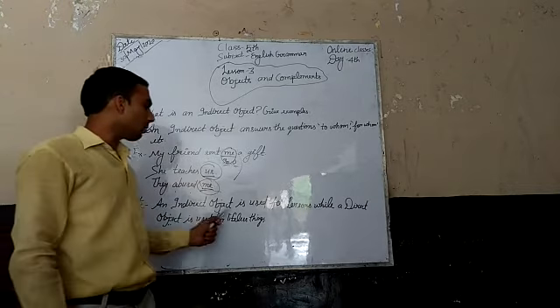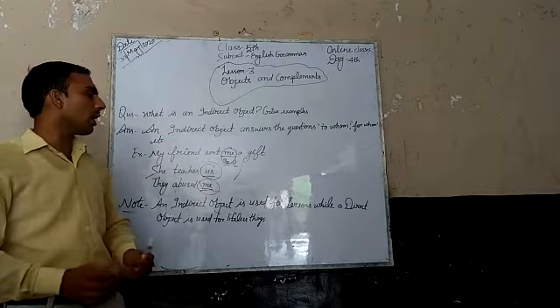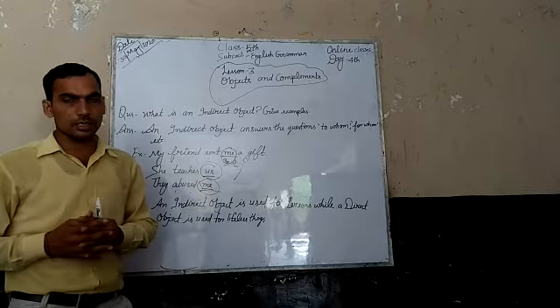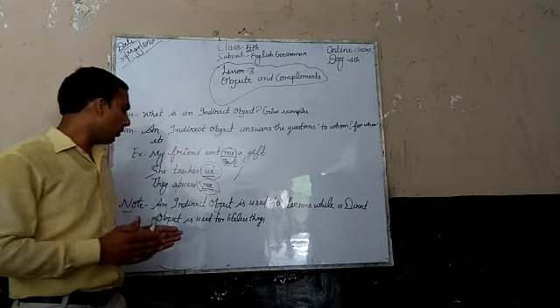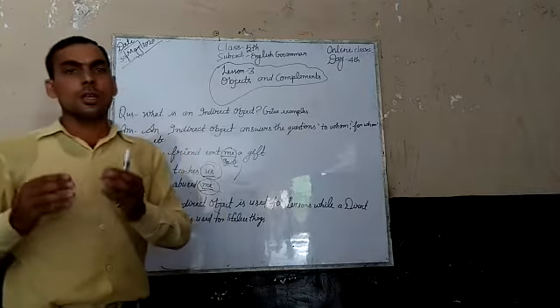Note: An indirect object is used for persons and living things. A direct object is used for lifeless things.